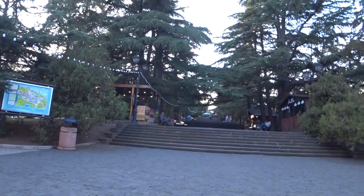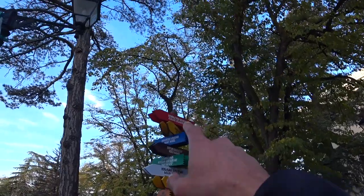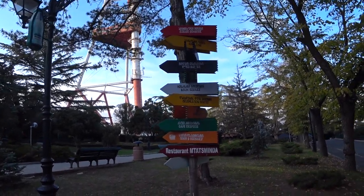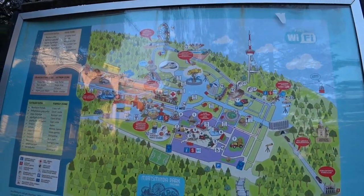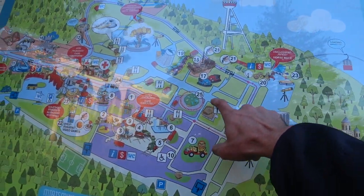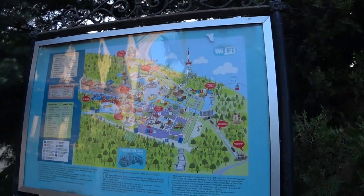Over here is what looks like a park. We have signage showing a roller coaster, giant wheel, video games, kids zone, main square, and celebration center. Let's go check it out — I didn't know what it was all about, but it seems like there are fun things to do here. There's also a map — it looks like a theme park!